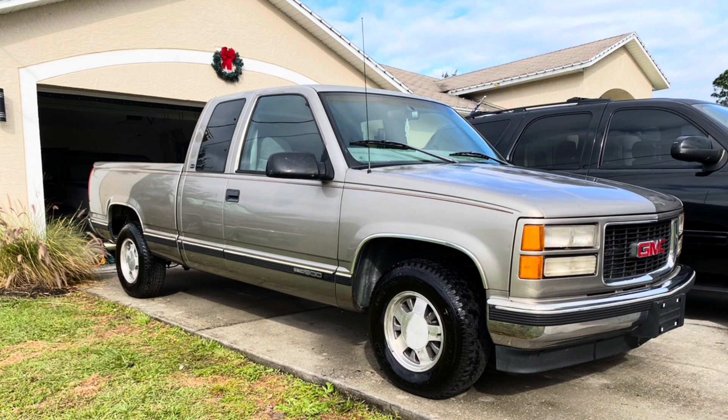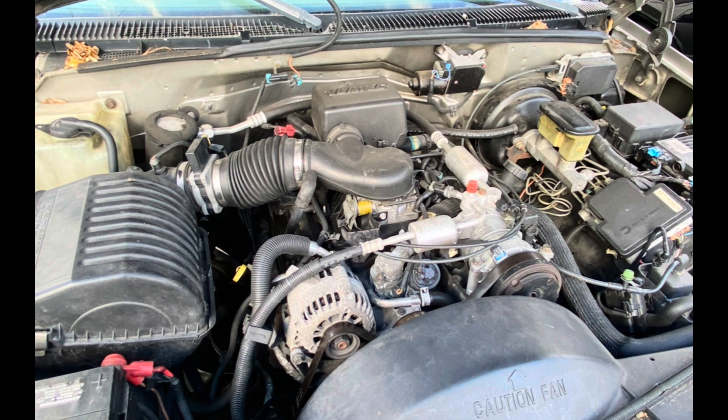The first thing we did was get rid of the bug shield on the hood, got rid of the window visors, removed the pin striping with an eraser wheel, got rid of the toolbox, and removed the nerf bars. Then we gave the truck a nice wash, wax, and detailed it all up.